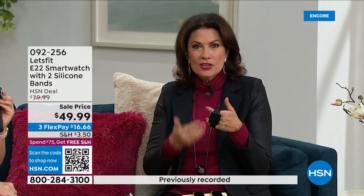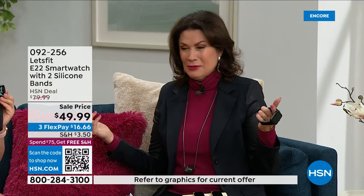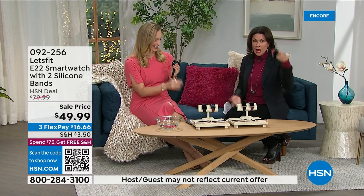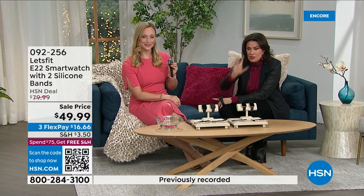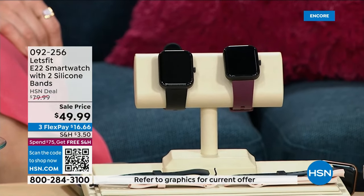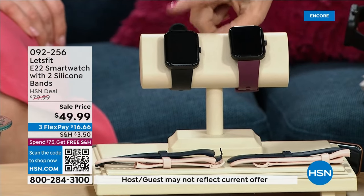Someone I know bought a bed to track his sleep — I think it was $10,000. You don't have to do that. You get sleep tracking right here, and it looks good doing it. That five-figure bed only tells you your sleep — it doesn't go with you or monitor blood oxygen. This is brand new, the world launch, exclusive to us here. I love when we get things nobody else has.